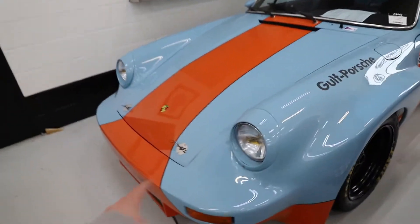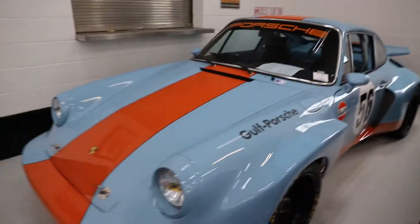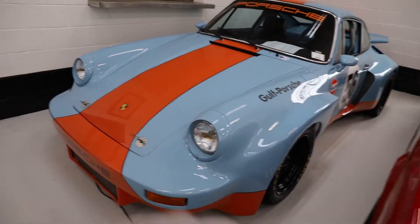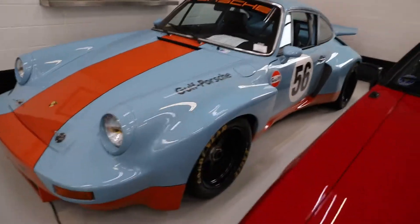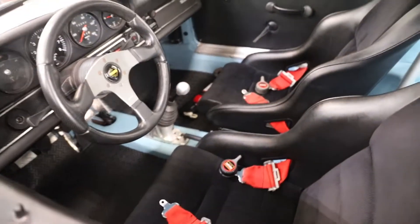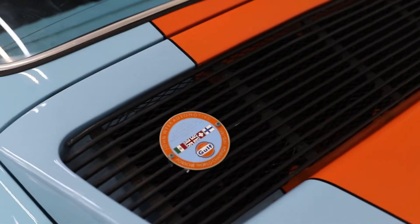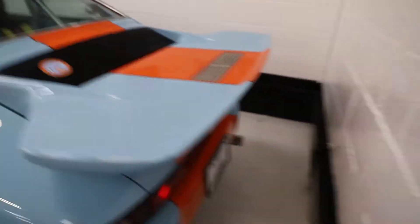Check out this Porsche — this is insane, this widebody. It's a 1979 Porsche 911T Golf Livery, that's sick. No rears. We've got the Golf badge right here. That's so cool.